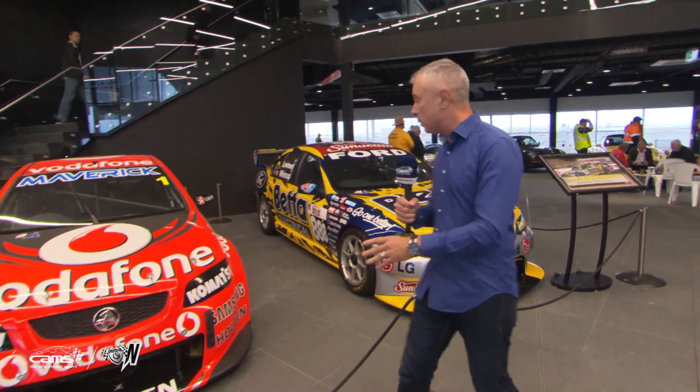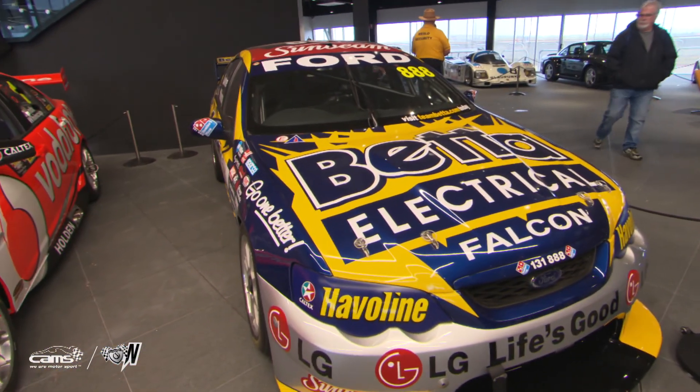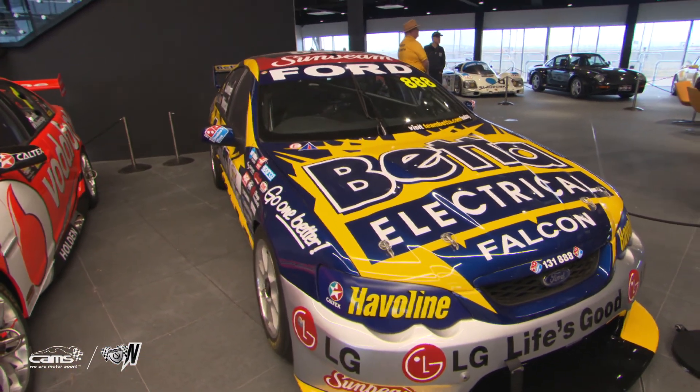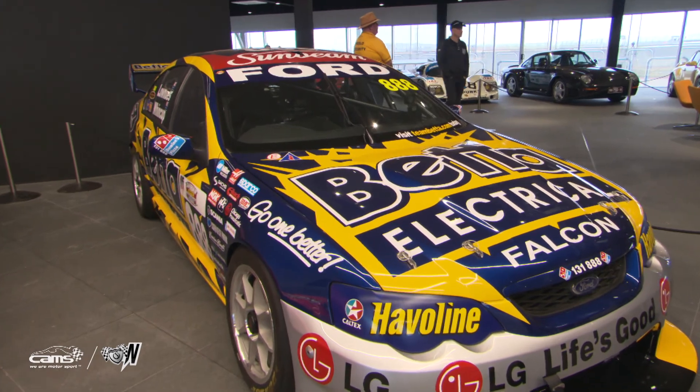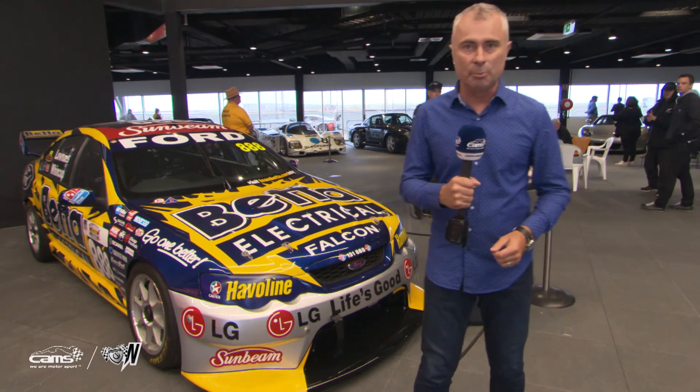It's something he's got a great affinity with. Over here is the car that Craig and Jamie shared at Triple Eight back in 2006, to famously win the great race at Bathurst. It was a very emotional win for Craig Lowndes that year, after the tragic passing of Peter Brock.